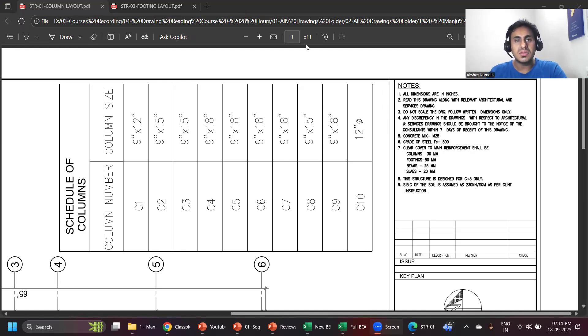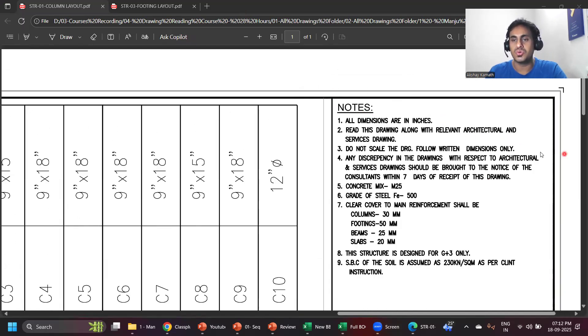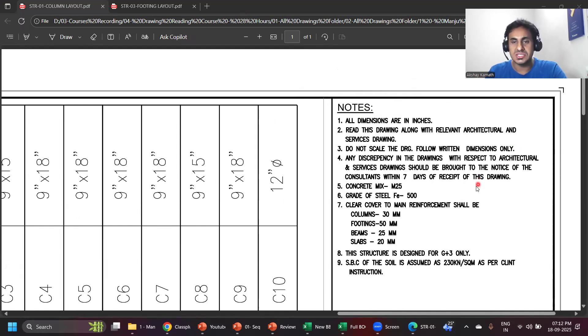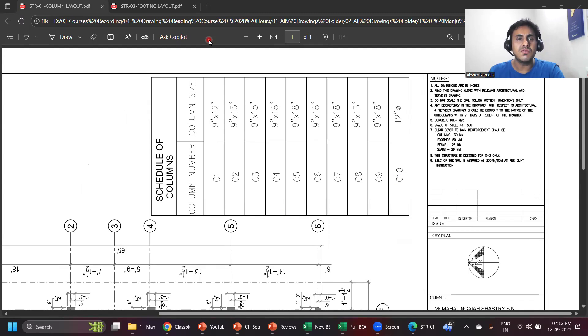This is one of the drawings I'm showing you. On the right side of any drawing, there's something called notes — just go through the notes if you are new to a construction site. From here you understand they are using M25 grade of concrete and Fe 500 grade of steel — you can verify the same on the construction site. They have given cover values: footing is 50 mm, column 40 mm (though they mentioned 30 mm, it's usually 40 mm unless bar diameter is less than 12 mm), beam is 25 mm, slab is 20 mm. This structure is G+3.